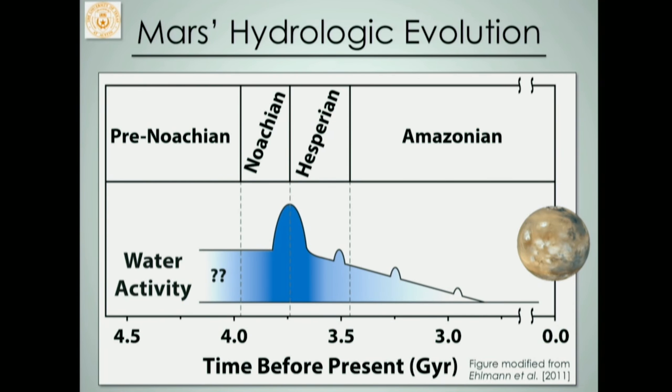Mars's geologic history is broken into three major epochs: the Amazonian, from present day to about 3.5 billion years; the Hesperian, from about 3.5 to 3.7 billion years; and the Noachian, from about 3.7 to 4 billion years. It's right around this Noachian-Hesperian boundary, around 3.7 to 3.8 billion years ago, that we think surface water activity peaked. This is when most of these rivers and lakes were forming, and since then water activity has been declining. This is the period I'm most interested in and that Jezero delta really captures.